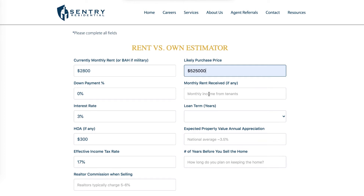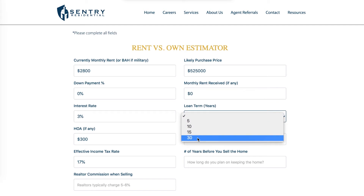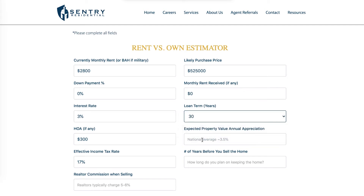If someone else will be living with me — maybe I'm active duty and have a couple of other service members staying with me and paying rent — I can include that income here. For now I'm going to put this at zero dollars because I don't have anyone living with me. I'm going to do a 30-year loan term.